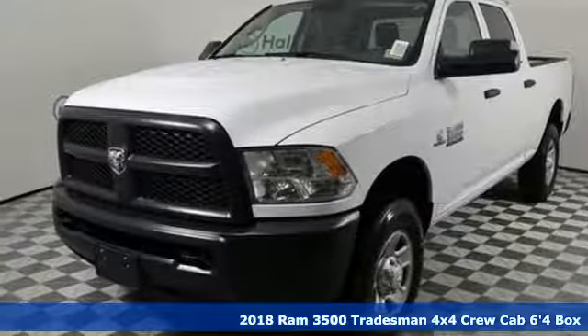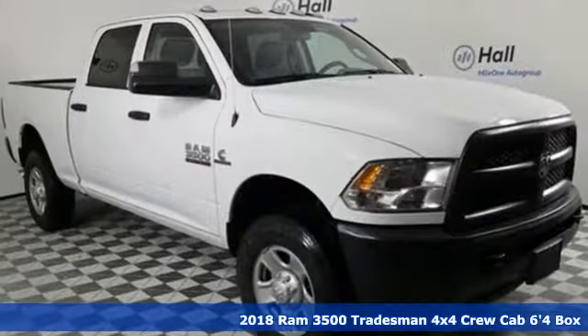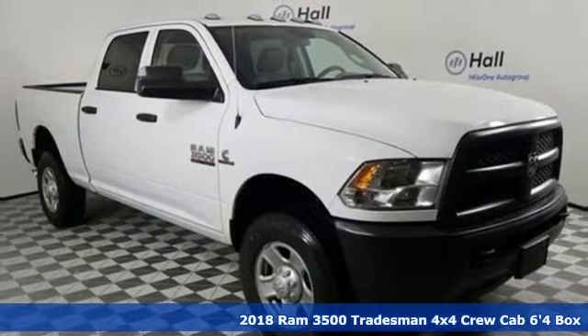It's a new 2018 Ram 3500. From the decades of testing and engineering to the build, it's born to be on the job site. And with features like these, every drive is a pleasure.